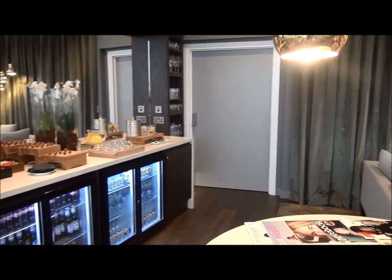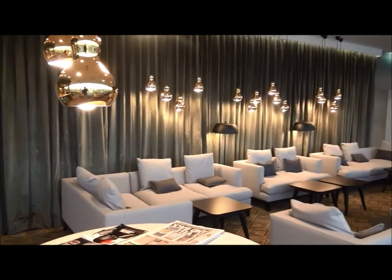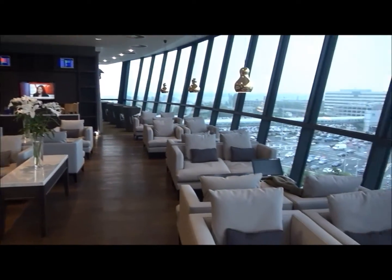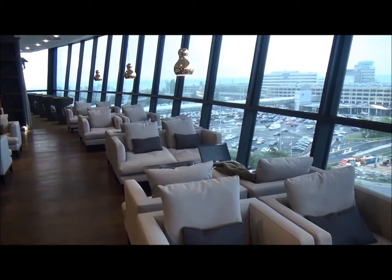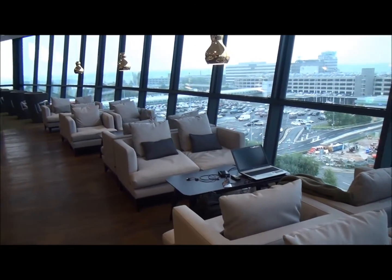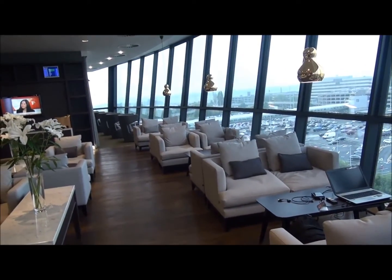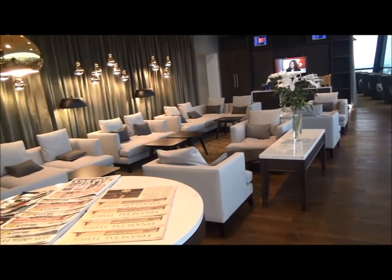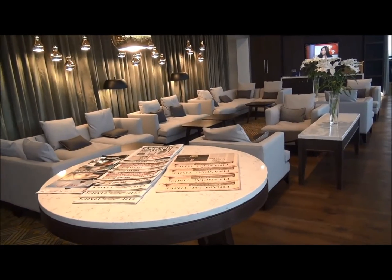Unfortunately no food except for bananas and apples. I'm the only one here at the moment, though there were other people here earlier today. They also have a selection of papers — the Times, Financial Times, Daily Mail, and the Sun.